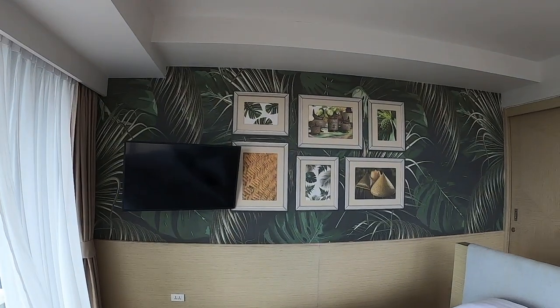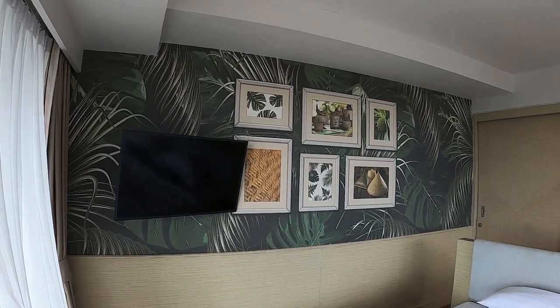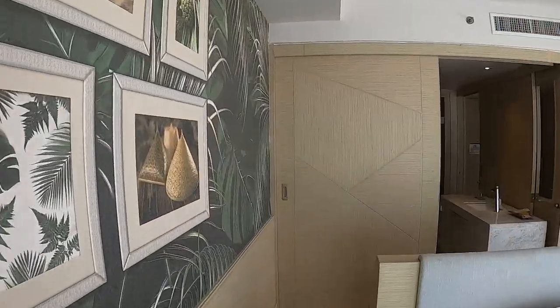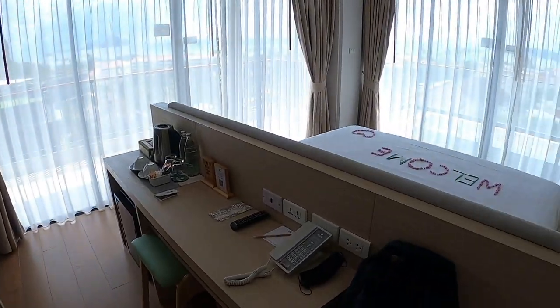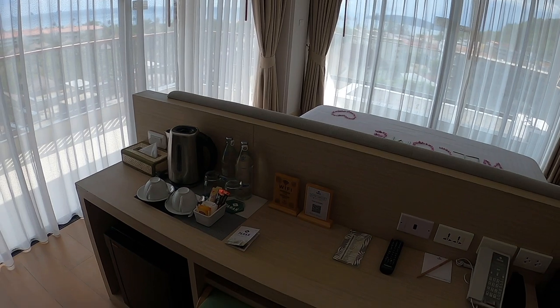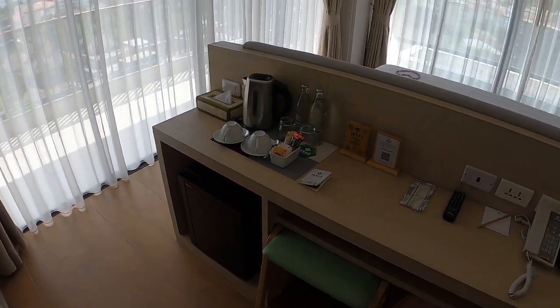We have a nice TV. I really like this background here — tropical nature. And then here we continue. We have a little desk, we can put our luggage here, complimentary water, coffee, tea, a little chair, and a mini fridge.